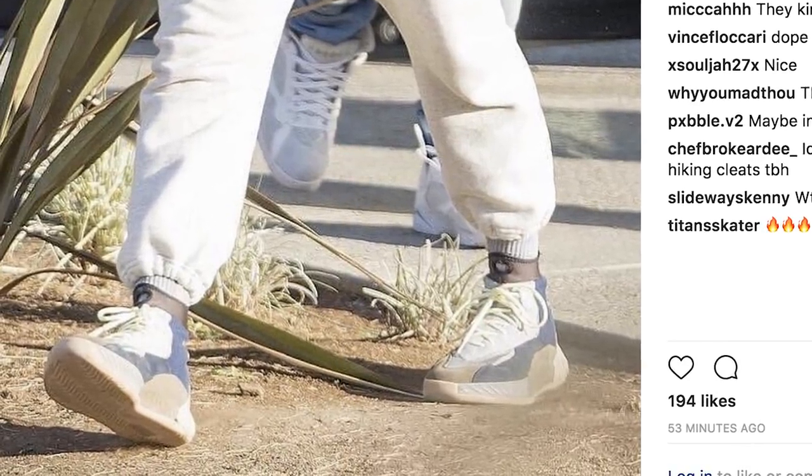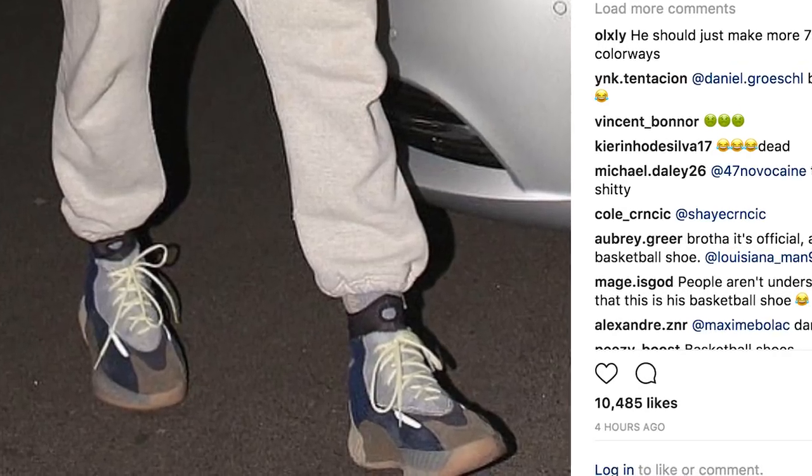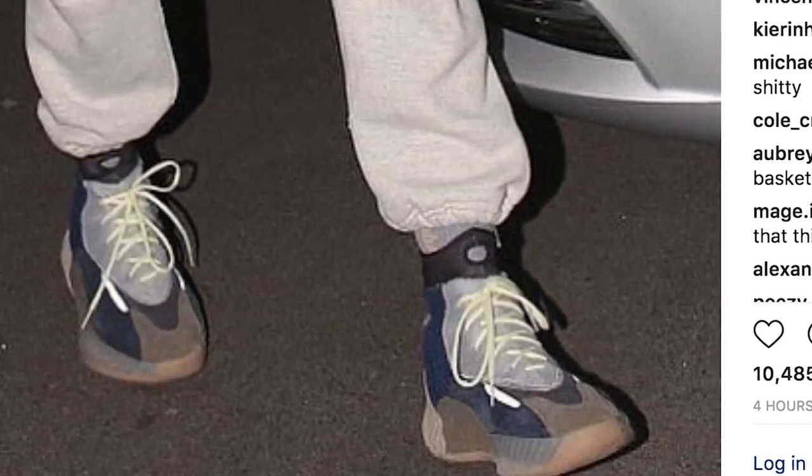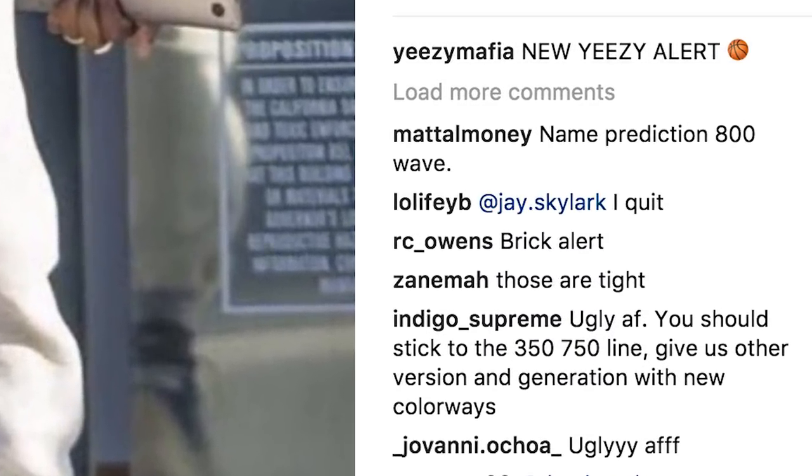What is up everybody and welcome back to Tea Time's Kitchen. As you guys can see, Yeezy Mafia did put on Instagram photos of the Yeezy B-Ball basketball shoe. They said Yeezy season, whatever it was, and these were photos seen of Kanye. He wore these shoes back in July. So let's just pull up some B-rolls, pull up all the photos and start talking about it.